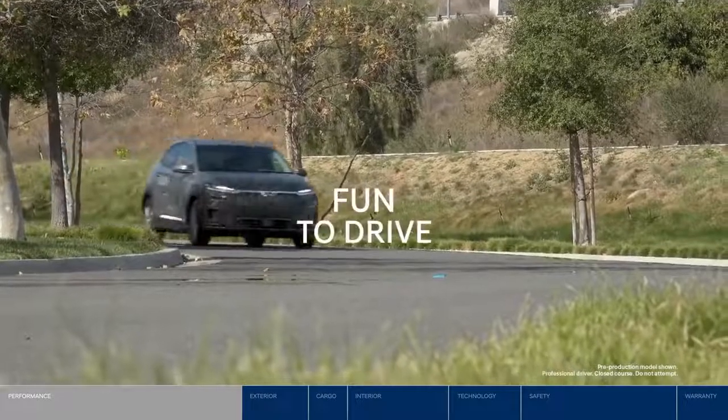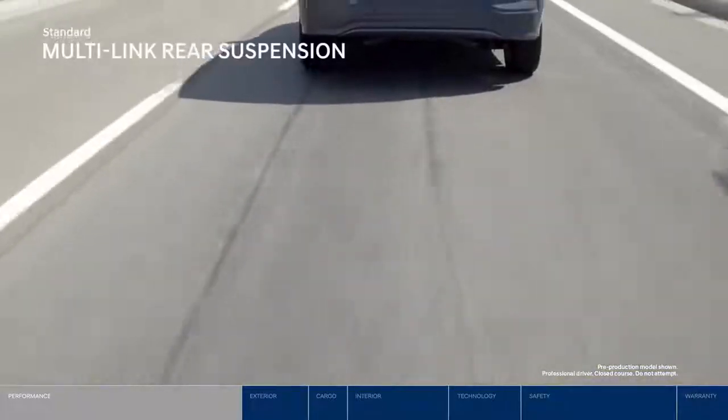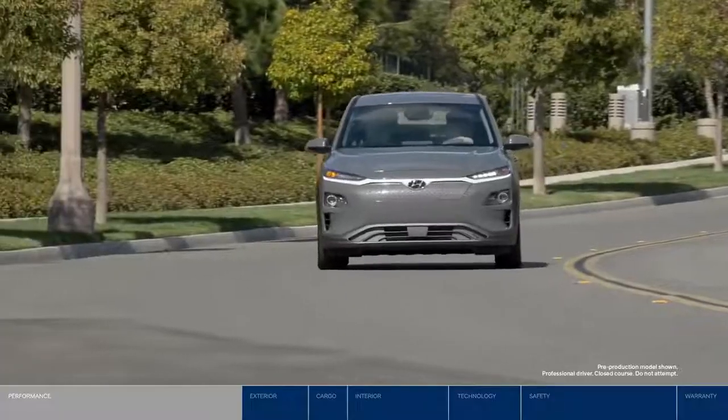Now let's talk about what makes the Kona Electric so much fun to drive. A standard multi-link rear suspension enhances overall agility and handling, giving you that road-hugging feeling.